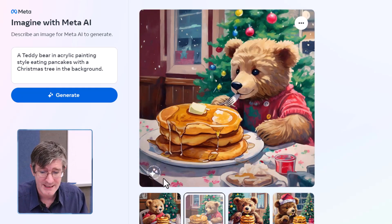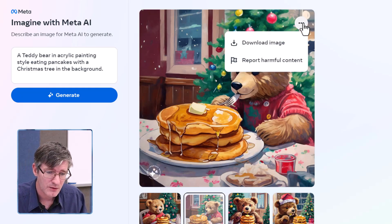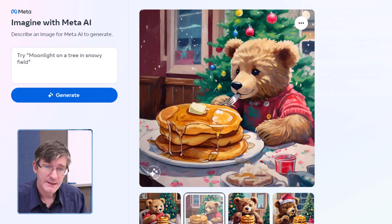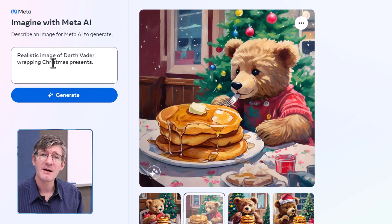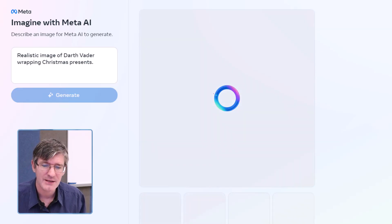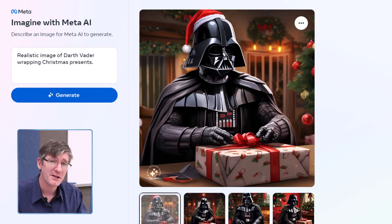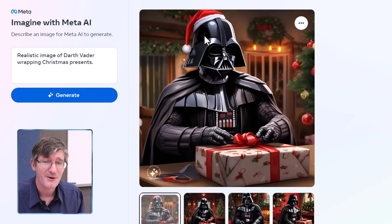I also like how Imagine with Meta adds their watermark in the bottom left corner. Let's go ahead and download this image. Now let's try a different prompt — a realistic image of Darth Vader wrapping up his Christmas presents. Let's generate this and see if Meta can create images using iconic characters such as Darth Vader.